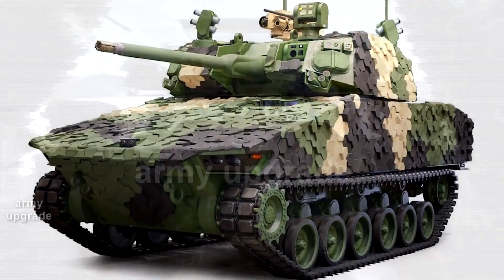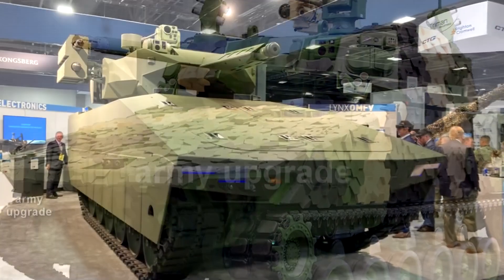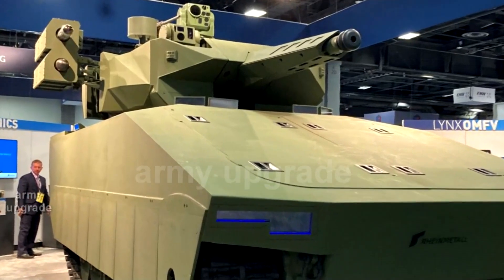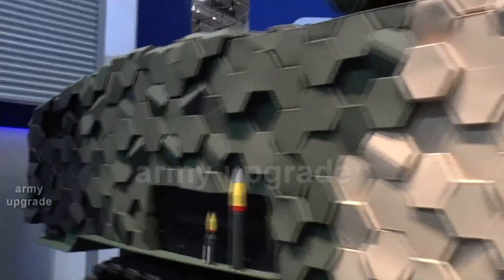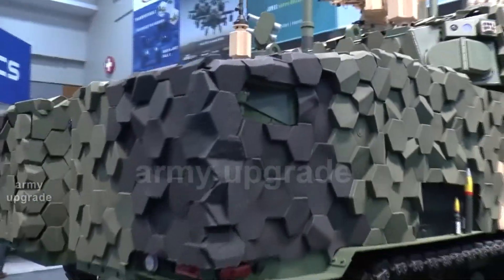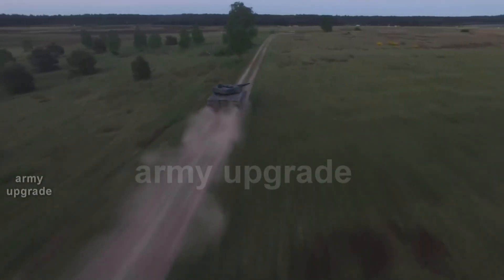The selected General Dynamics Land Systems and Rheinmetall North America teams will participate in the third and fourth phases of the OMFV program. In Phase 4, each participant will submit seven prototypes of their vehicles by July 1, 2025, including two armor bodies as well as individual armor structures. The prototypes will then undergo an extensive range testing program over the course of a year.